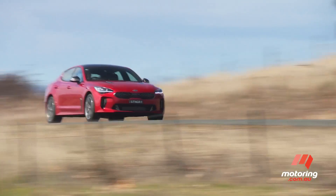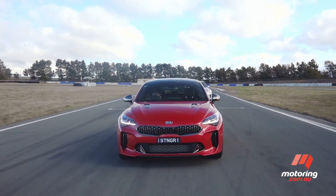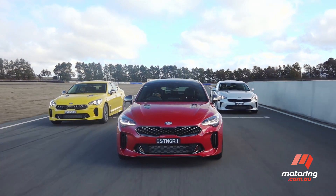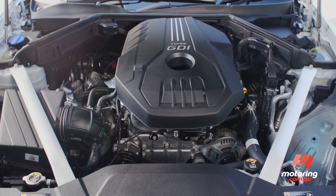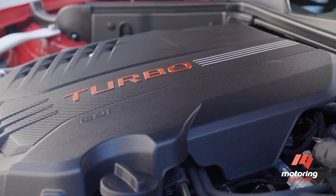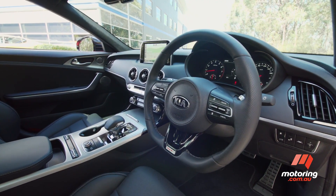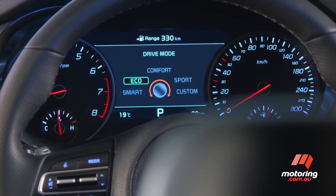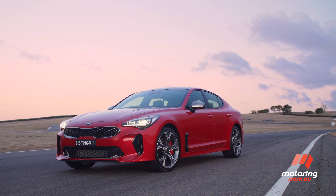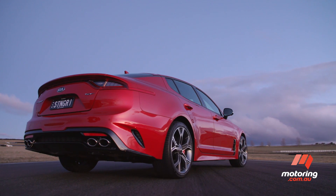The Stinger arrives in Australia amid plenty of hype. The nuts and bolts of it are this: two engines — a four-cylinder and a twin-turbo V6 — with pricing starting at $45,990 for the former and $48,990 for the latter. For that money, you get impressive equipment levels, five-star safety, and the benefits of purchasing any new Kia, including a seven-year new car warranty and a seven-year capped price servicing program.